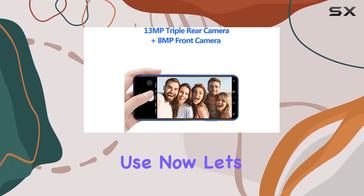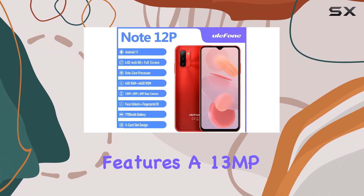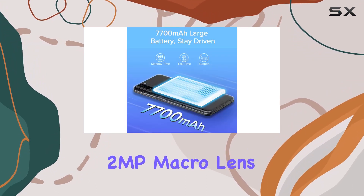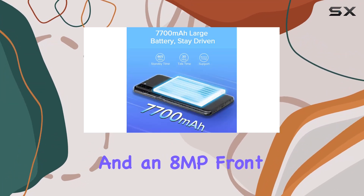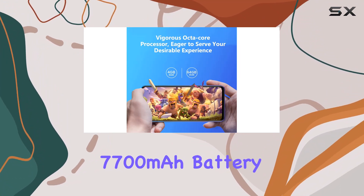The 8mm thinner body and ergonomic design make it comfortable for single-handed use. The Note 12P features a 13MP triple rear camera setup, including a 2MP macro lens for capturing fine details, and an 8MP front camera for stunning selfies.